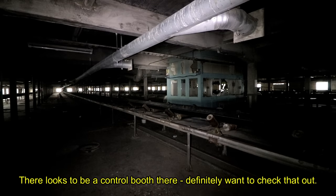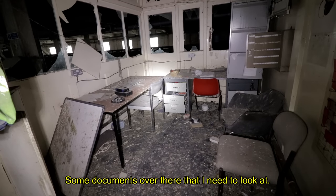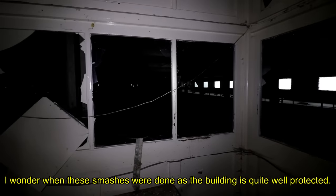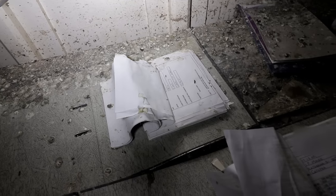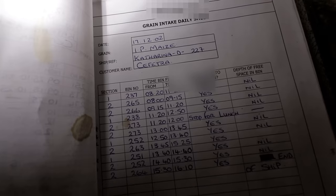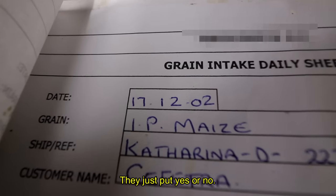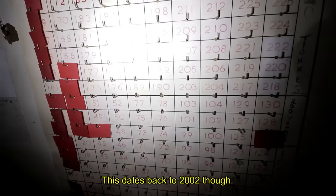There looks to be a control booth over there — definitely want to check that out. Some documents over there I need to look at. I wonder when the smashes were done, as the building is quite well protected. This is a daily grain intake sheet, and the only questions really are: is the bin filled to completion? And then just put a yes or no. Quite easy procedures to follow.